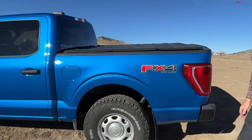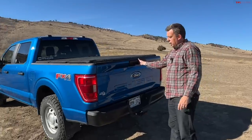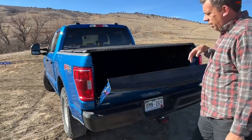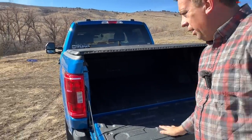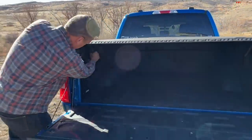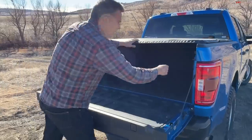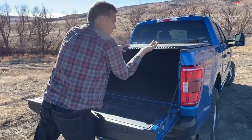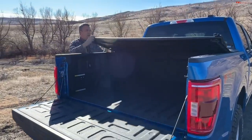Skid plates are included from stock with the FX4 package. In the back there's a five and a half foot bed. I added a damper for the tailgate so it doesn't slam down. The factory bedliner is still here, and the tonneau cover comes with the truck.